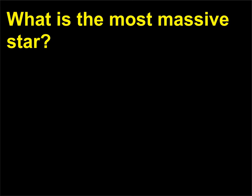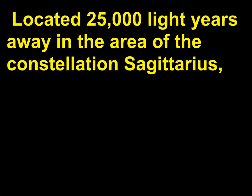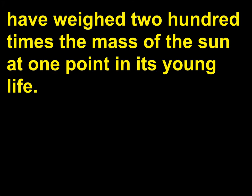What is the most massive star? The Pistol Star is both the brightest and most massive star known, located 25,000 light-years away in the area of the constellation Sagittarius. This young, 1 to 3 million year old star is as bright as 10 million suns and may have weighed 200 times the mass of the sun at one point in its young life.